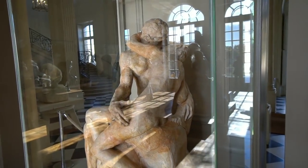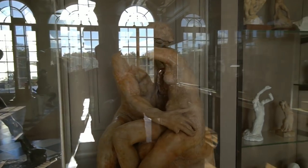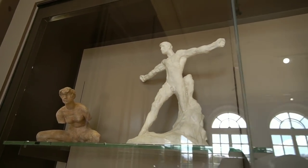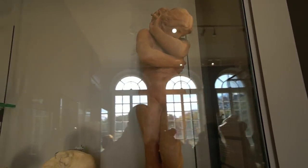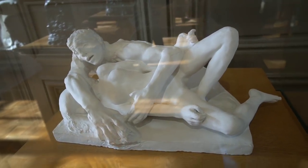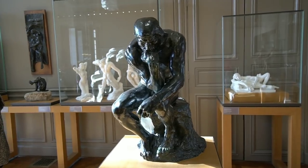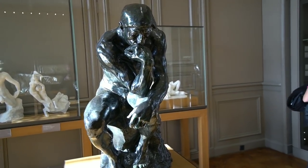I'm trying to catch this without a ton of glare and reflections. And here's the Thinker in bronze — smaller version.